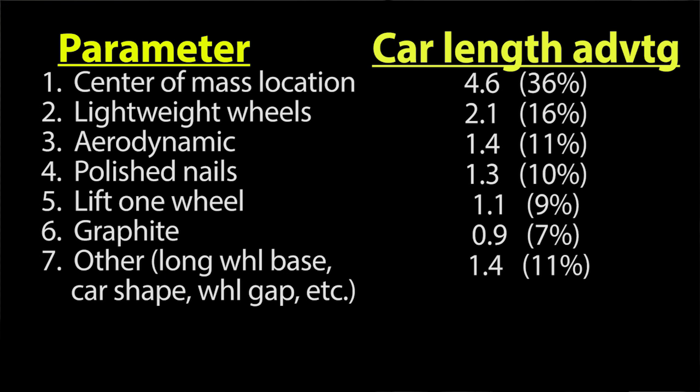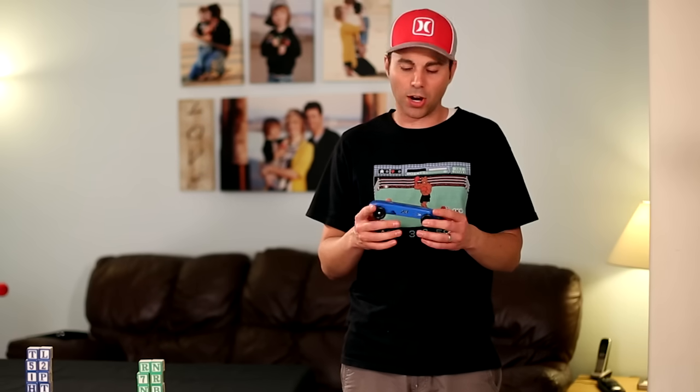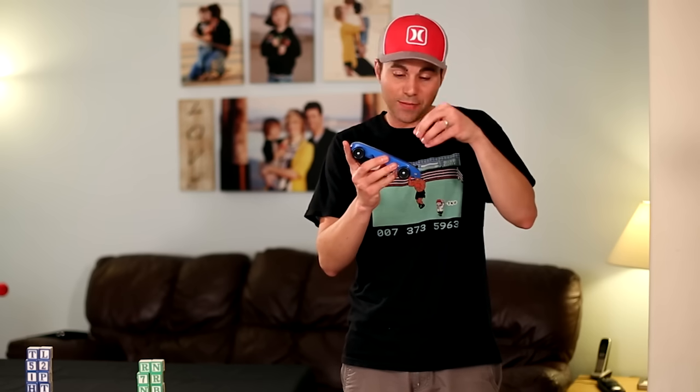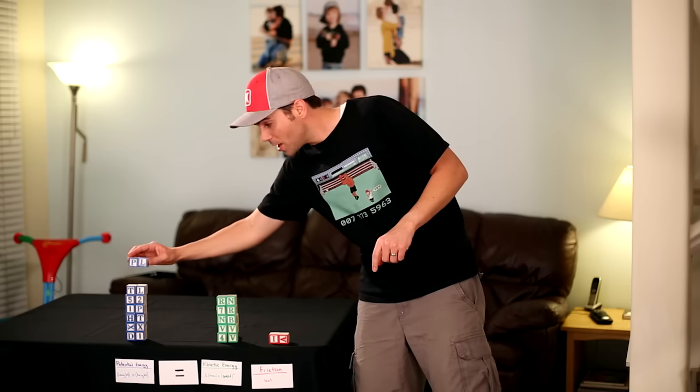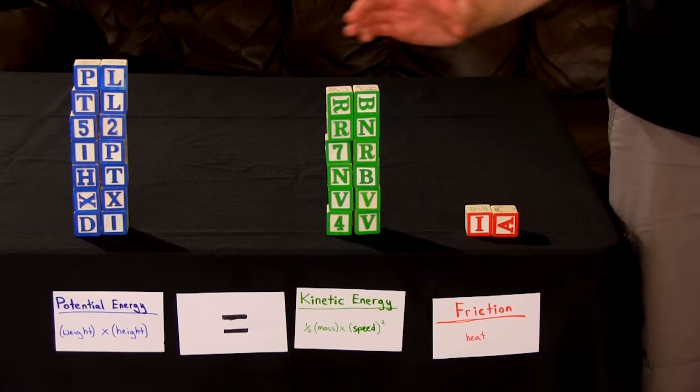After a year of testing, here's a list of seven parameters he tested and how many car lengths you would win by if you perfected each one. By far the biggest contributor is maxing out the weight of your car at five ounces and putting it toward the rear of the car. That alone contributes to 36% of your car's speed — you would beat a car with weight at the very front by almost five car lengths if everything else were identical.